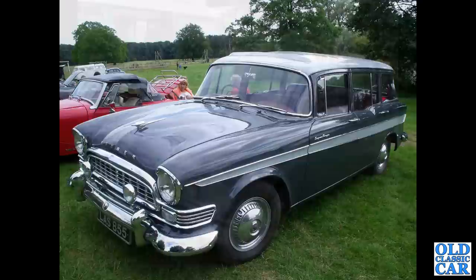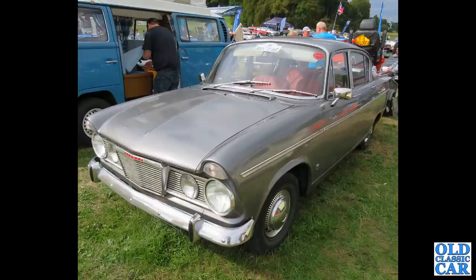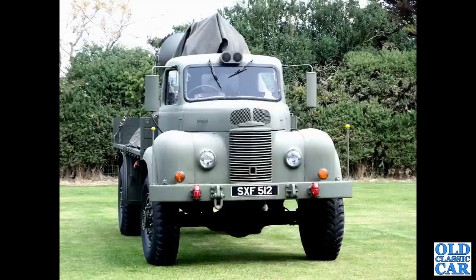One of several cars like that to feature in this collection of photographs, and that's followed by a Humber Sceptre. Then the mighty Commer Q4, the militarised version of the Commer Superpoise lorry of the 1950s.